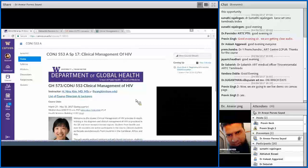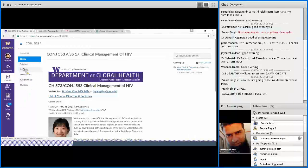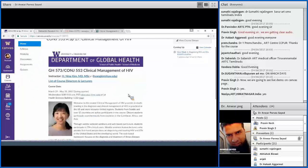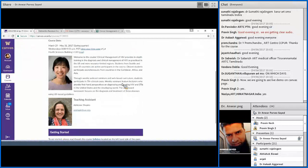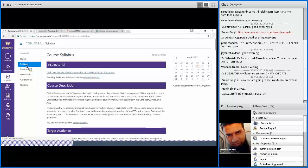Once you login into the Gmail account, it will take you to the canvas, which shows the homepage of the course website. On the left-hand side you will see buttons to navigate through assignments, discussions, quizzes, and all those things. This homepage shows the names of the instructor, directors, course duration, and some introduction about the course. From here you can also go to the syllabus.